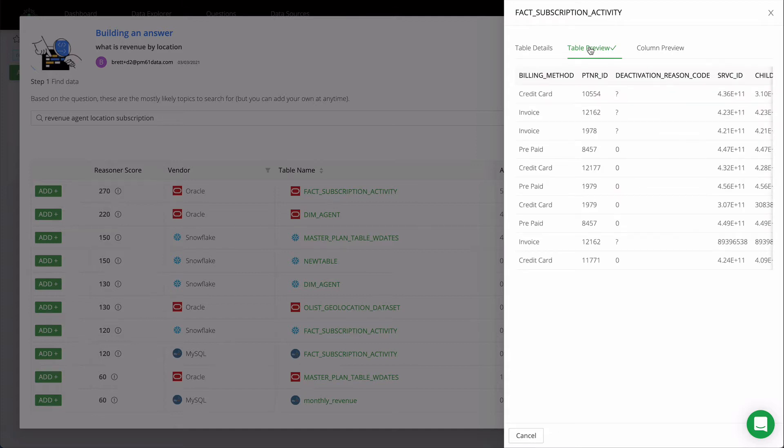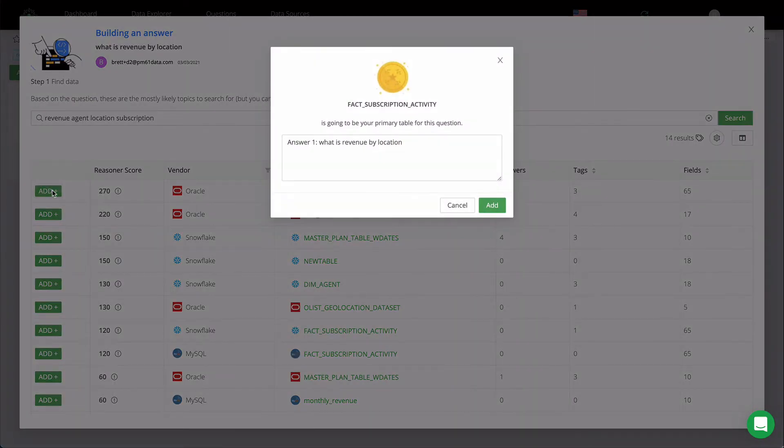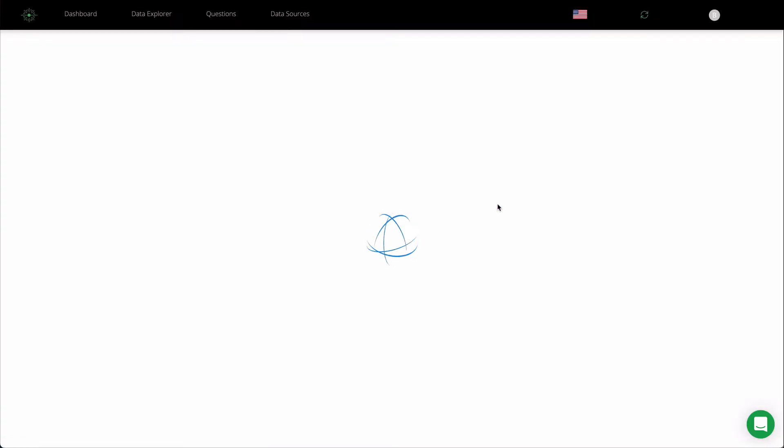Data can be previewed in real time without needing to move the data first, so data can be verified immediately without waiting. With one click, the first data source is added and that begins the work of answering the question.